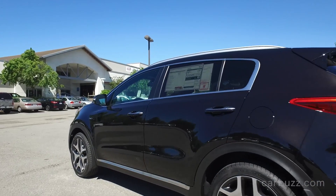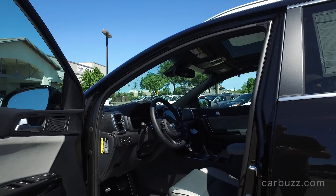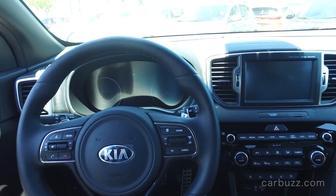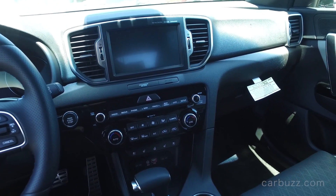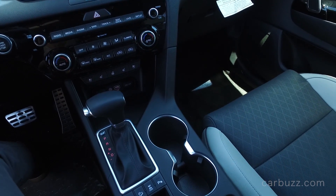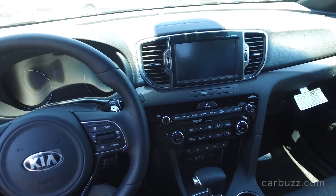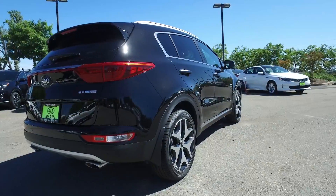This car is the fourth generation Sportage. It first came out back in 1993, but if you recall, Kias were not really the best looking cars on the market. They were very plain and they just didn't stand out. But that all changed a few years ago when Kia hired a former Volkswagen designer named Peter Schreier. He came in and completely redid the brand — the way it looks, the way they feel — and I think it's all for the better. You're seeing other automakers today even copying what Kia has done with their exterior styling.